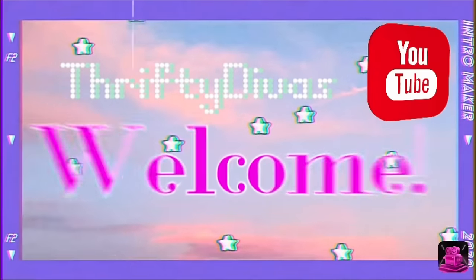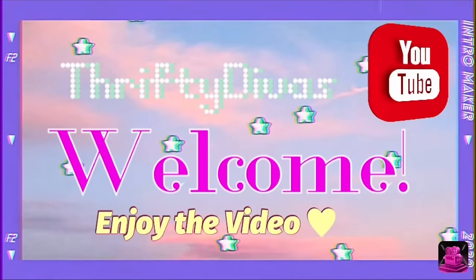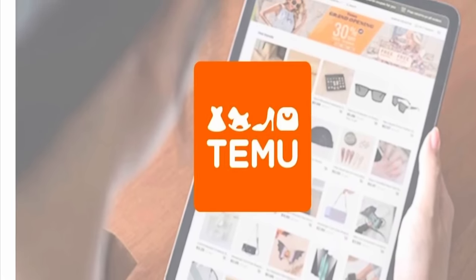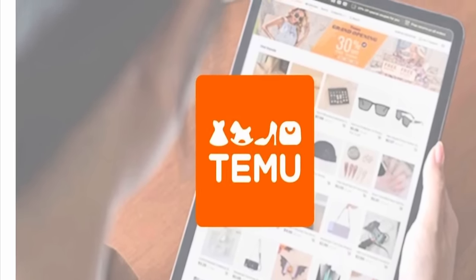Hey everyone, welcome back to my channel. It's Theoni with Thrifty Divas and today we have part one of two of a huge Temu haul. There's about 60 items. We're going to split it up, and in part two we'll do a little bit of a try-on too.